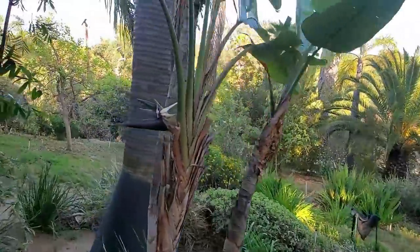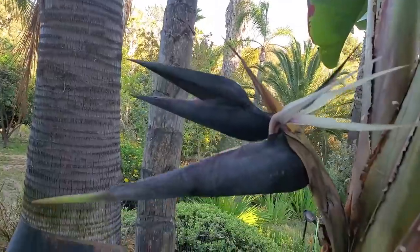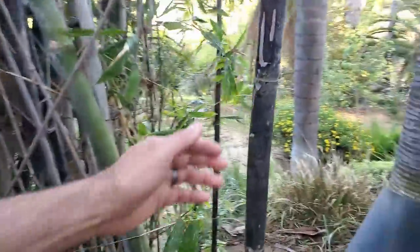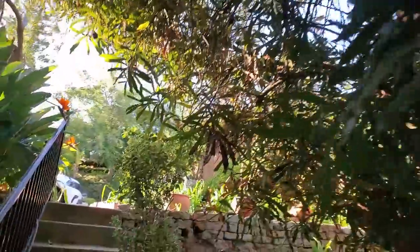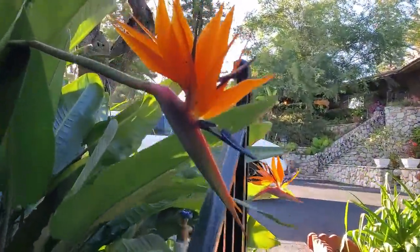Here's one of the giant bird-of-paradise blooming. There's really cool bamboo right here — I'm not sure of the variety, but it's really sturdy. You could do a lot with this. And here's some regular bird-of-paradise.